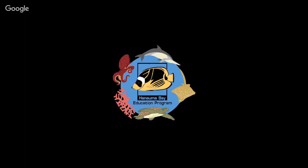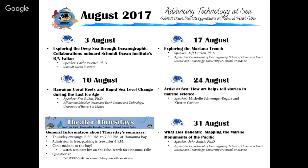Here's a quick overview of the next presentations coming up. Next week Ken Rubin will talk about ancient sea level and coral reefs. On the 17th Jeff Drazen will talk about the Mariana Trench expedition and the discovery of the ghost fish, followed by our two artists Michelle and Kirsten on August 24th talking about their work on Falkor. We'll wrap up on August 31st with John Smith talking about mapping the monuments — the Papahanaumokuakea National Monument and Johnston Atoll.